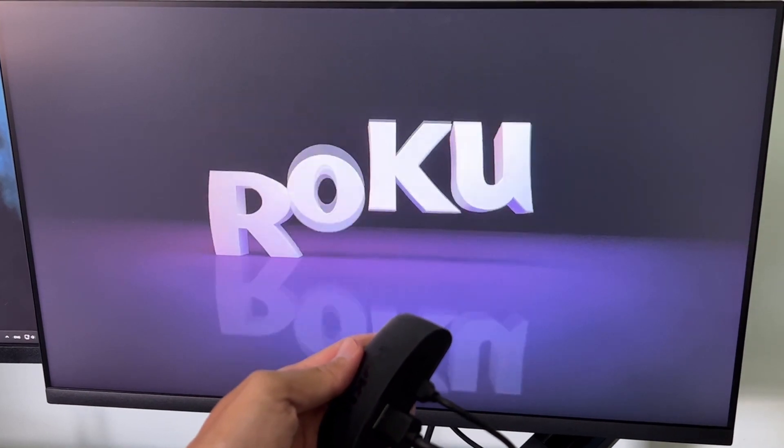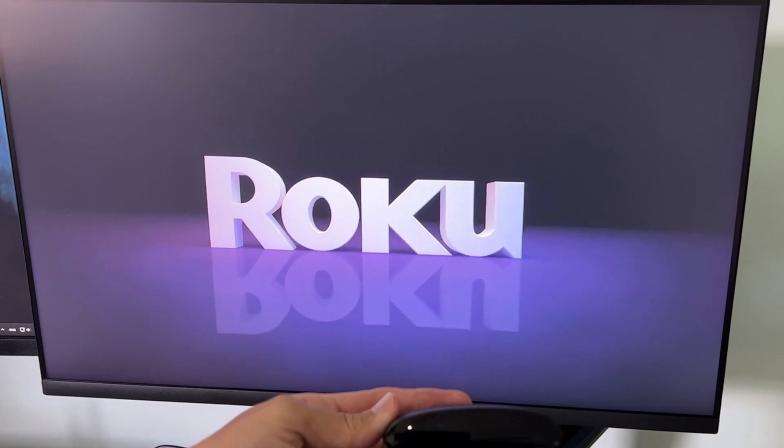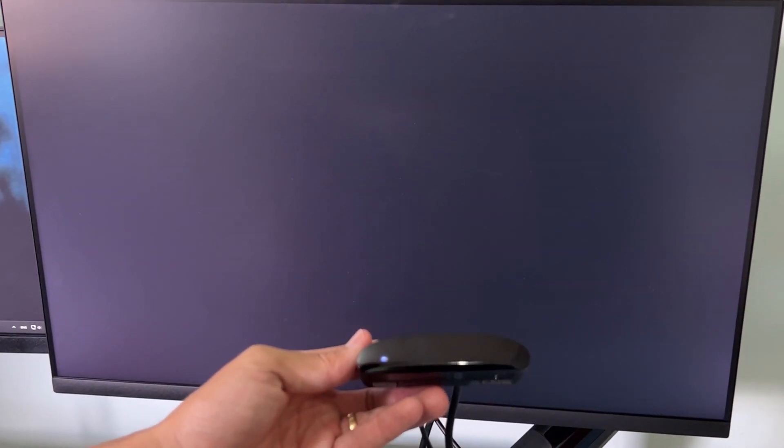Once done, you should be able to update the software for your Roku device without any problems. That's it guys, hope this is useful. If you have any further questions, please feel free to get in touch or leave a comment. Thanks.